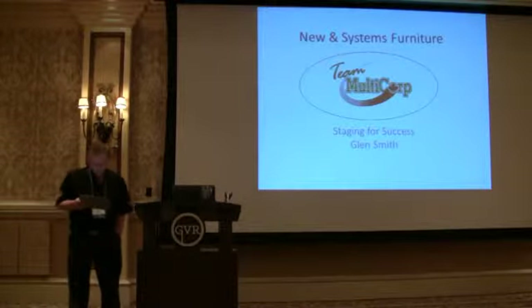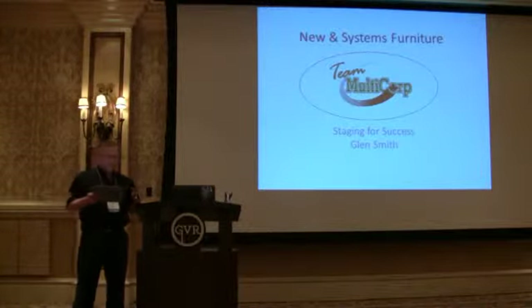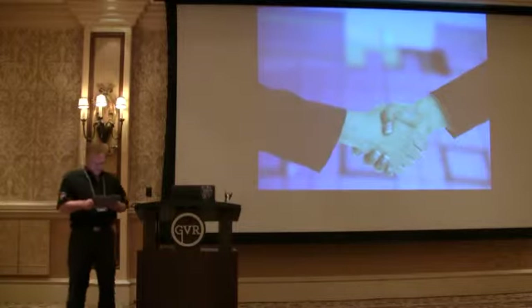Good morning. My name is Glenn Smith. I'm from Multicore Office Services in Toronto. I'm here to share one of our programs that we use which handles staging of new and used systems furniture or other furniture.